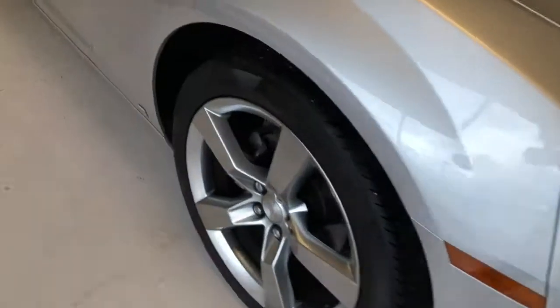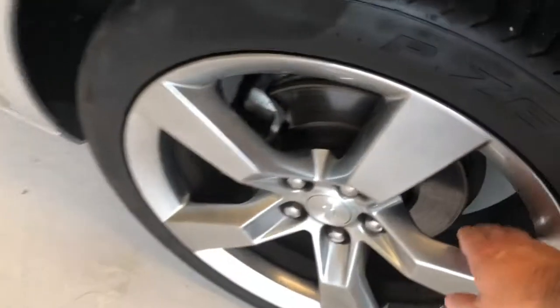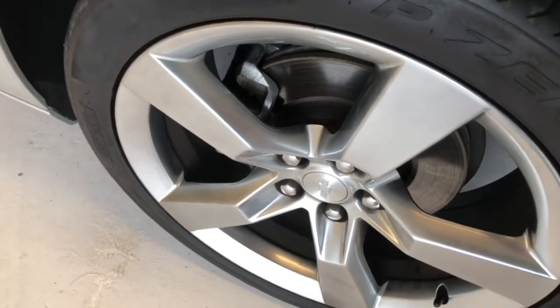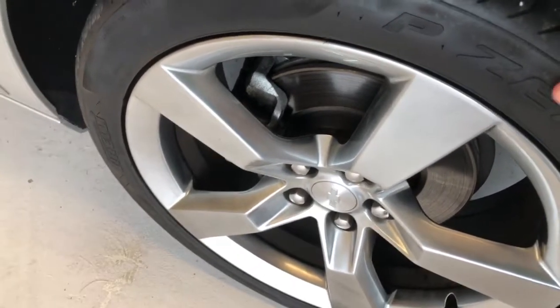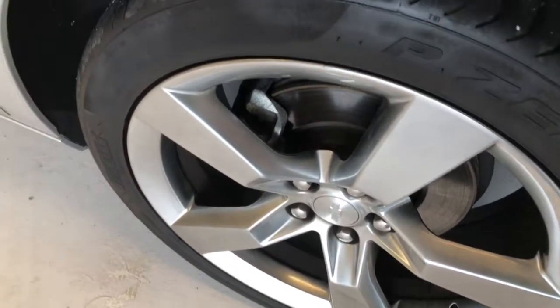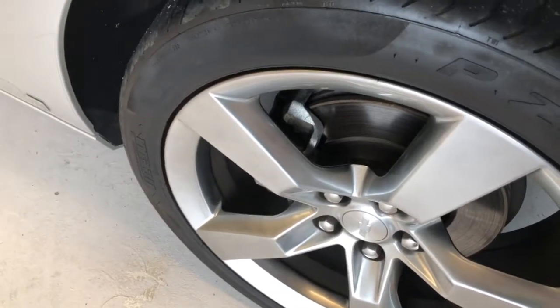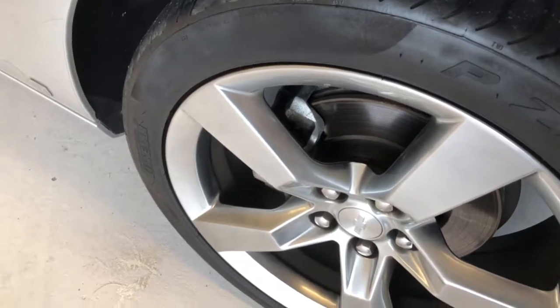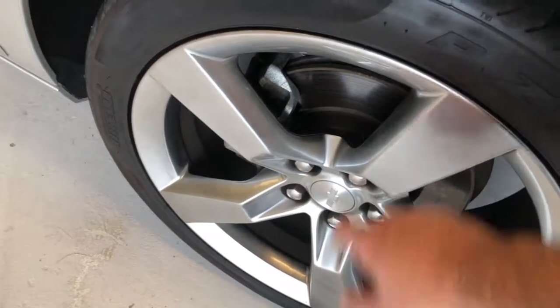As we continue around to the side, you can see these are big 20-inch five-spoke wheels. The tires are good still. They're a low-pro tire, probably have about at least five or six thirty-seconds — about half tread or better. These tires don't have a lot of tread on them brand new, but it's a very sporty tire. Also, you can see a nice resurfaced rotor and thick brake pad.